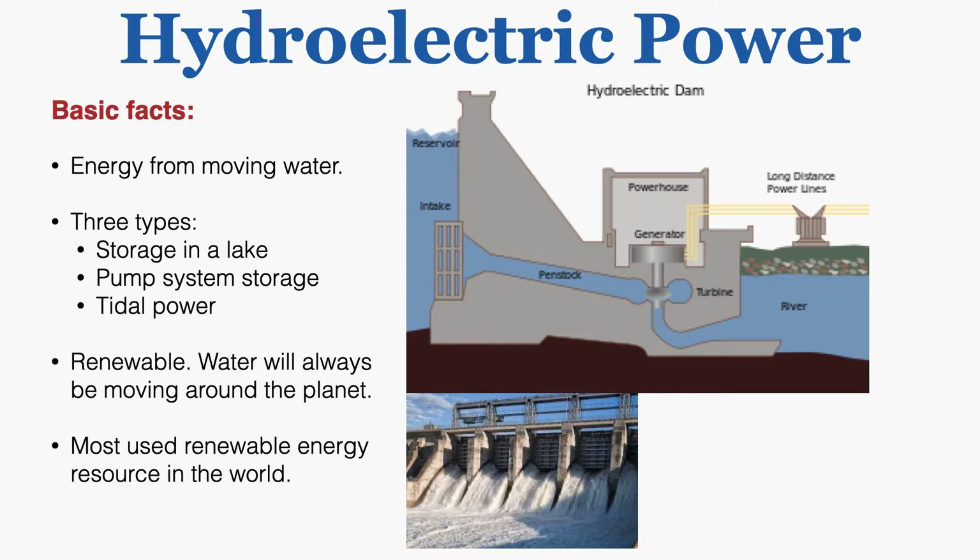Hydroelectric power gets its energy from moving water. There are three types: storage in a lake, a pumped storage system, and tidal power. Hydroelectric power is renewable because water will always be moving around the planet, and it's the most used renewable energy resource in the world.